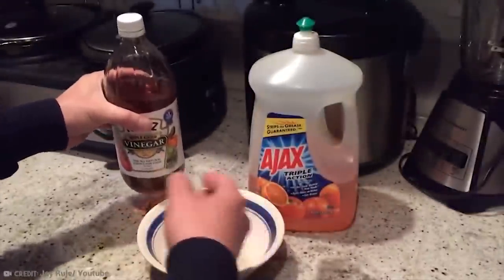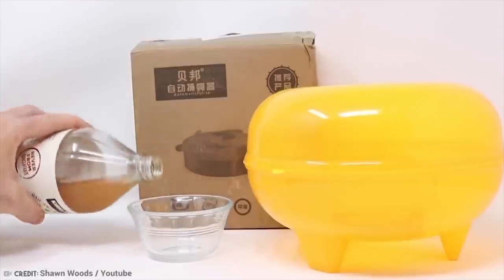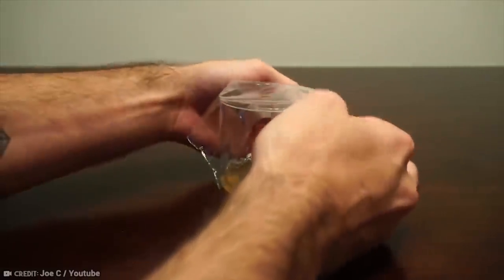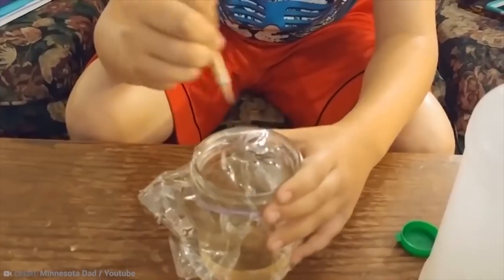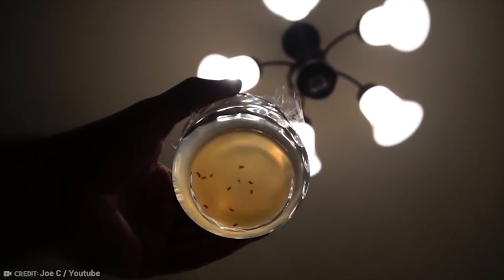There are a couple of school science project style ways to trap them. Make a trap using a glass with a little bit of apple cider vinegar in the bottom. Stretch plastic wrap over the top and pop on an elastic band to hold it in place. Poke a couple of little holes in the top, and presto — you can watch the fruit flies gather in the glass, but they won't be able to escape.